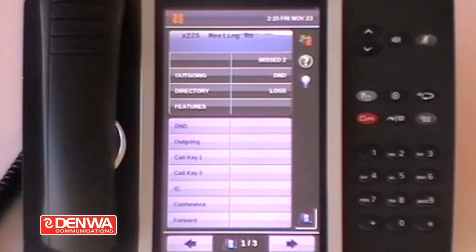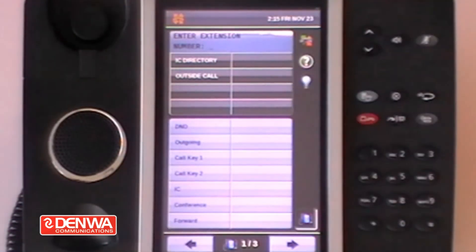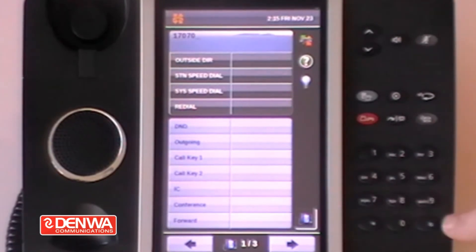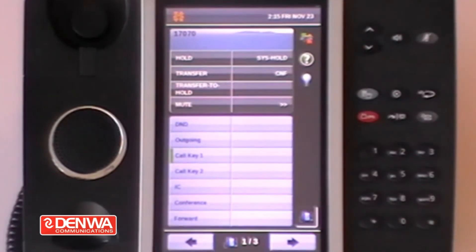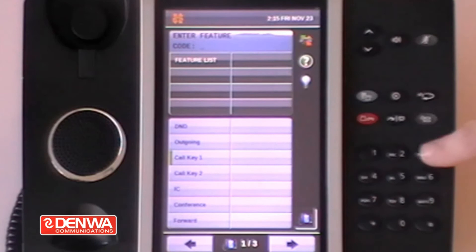To make this easier to understand, we are going to demonstrate. If we pick up and make a telephone call — the conversation is currently in the earpiece. If I wanted to share that conversation with the room, I dial the special button, which is a feature button, and 312.